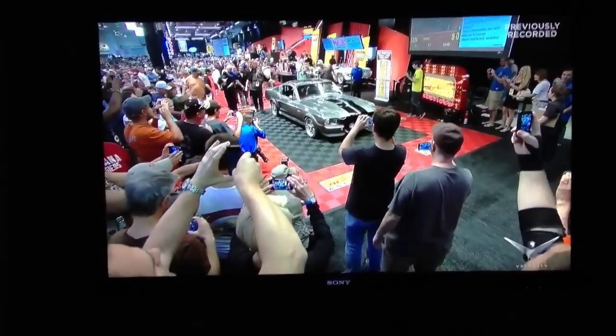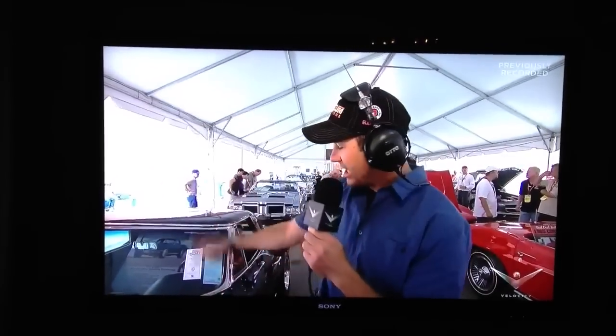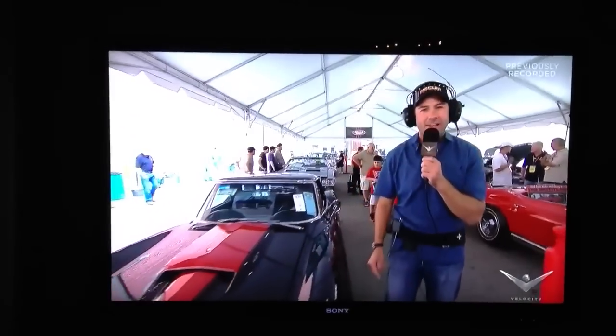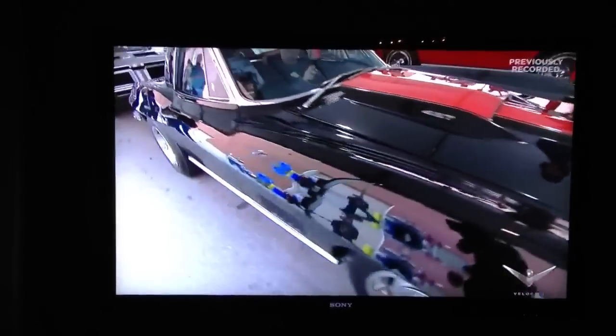How about that for your first trip to a Mecum Indy? All I can say is, you see this grin on my face, Scott? That's all because Eleanor did not disappoint. Many more cars coming up, just like this gorgeous '67 Chevy Corvette with a 427 and a 4-speed. Lots more people going across the stage — you know you're going to want to stick around and see them right here on Discovery Channel.